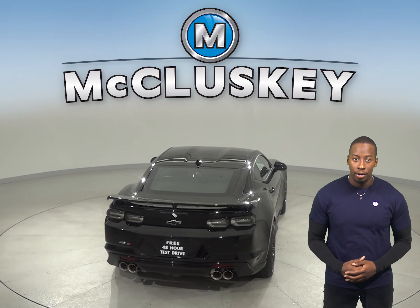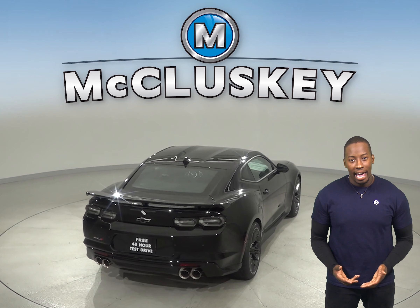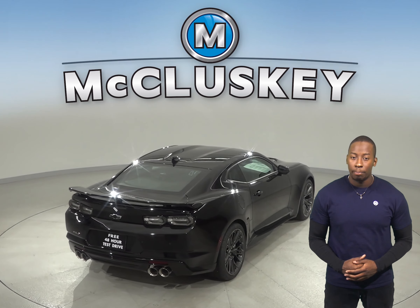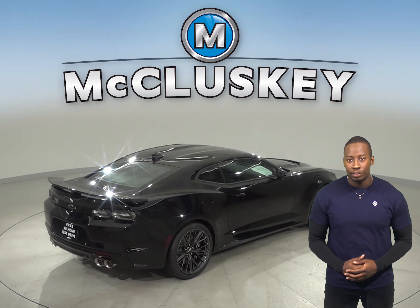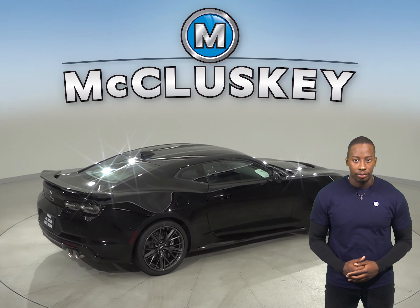When two different drivers share the Chevrolet Camaro, the optional memory seats and mirrors make it convenient for both. Each setting activates different customized memories for the driver's seat position and outside mirror angle.